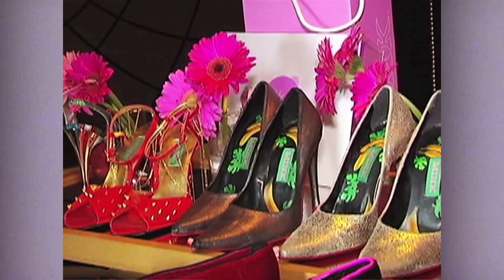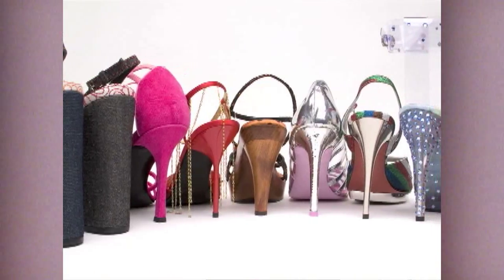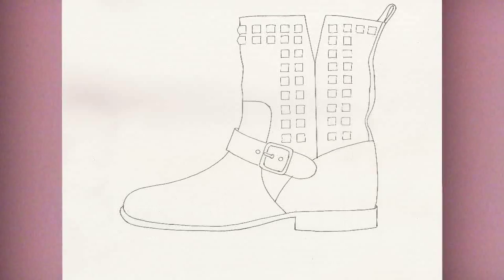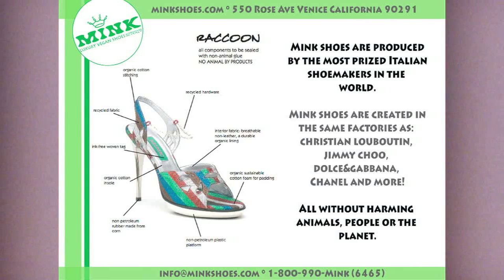These same shoe makers make the made-to-order shoe, except for the made-to-order shoe you pick a silhouette that we've already designed in the Mink collection. Do you want the best vegan shoe in the world? Then you should make a Mink custom or made-to-order shoe. Contact info at minkshoes.com.